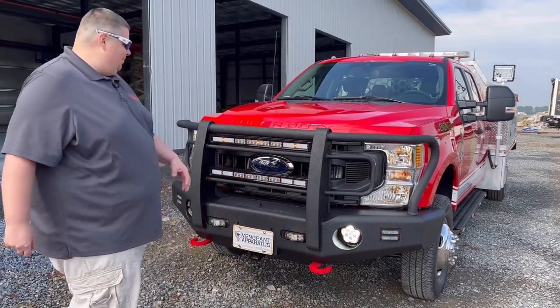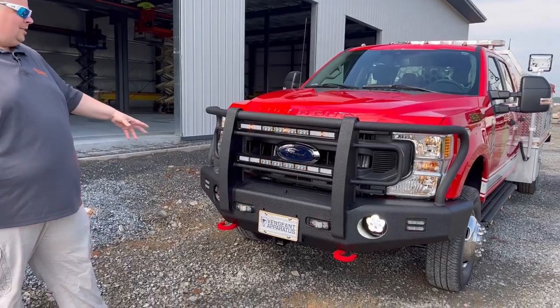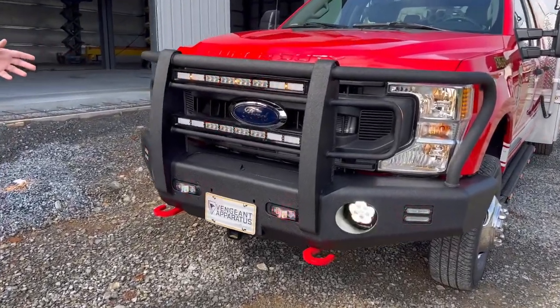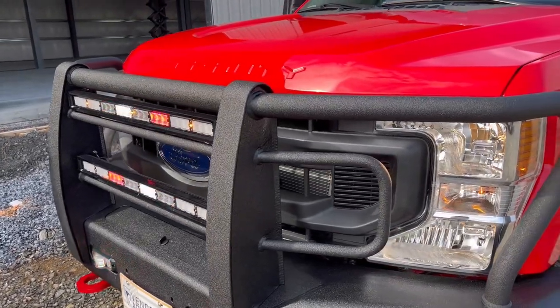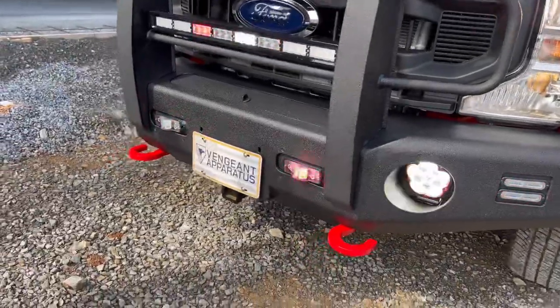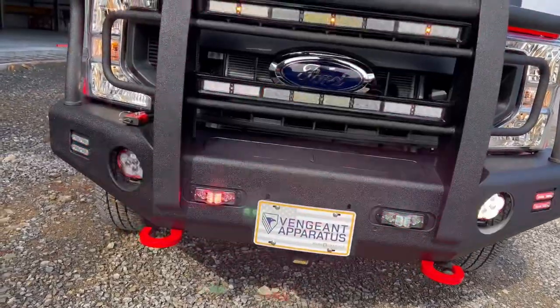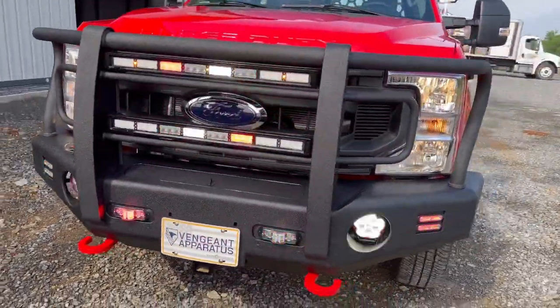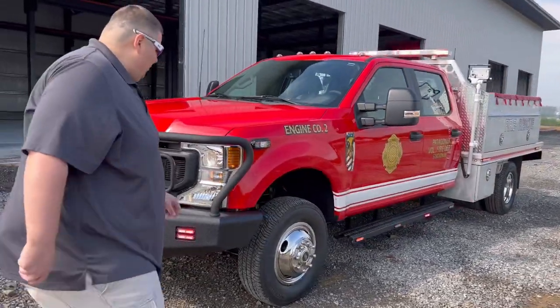This is a Buck Stop bumper — the same one we use for super singles, but this one is designed for non-lifted vehicles. We have provisions for winch hookups on the front so they can have a removable winch that can be portable in the front or rear. We'll come around to the side of the vehicle and keep going.